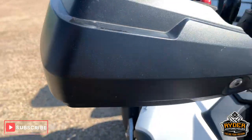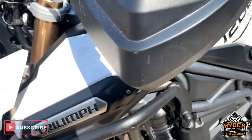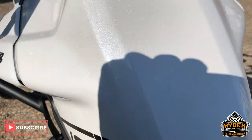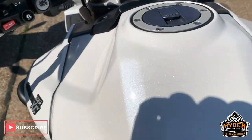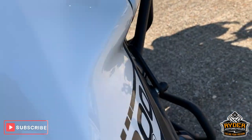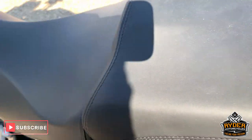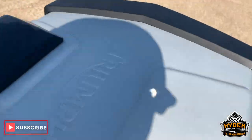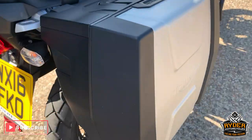Hand guards are really good. Tank is really nice — this colour is really popping in the sunlight. Both seats are really good condition. The panniers and top box are really nice condition too.